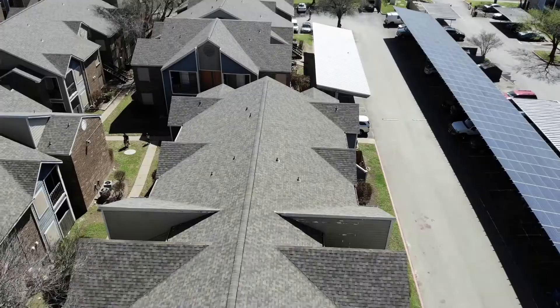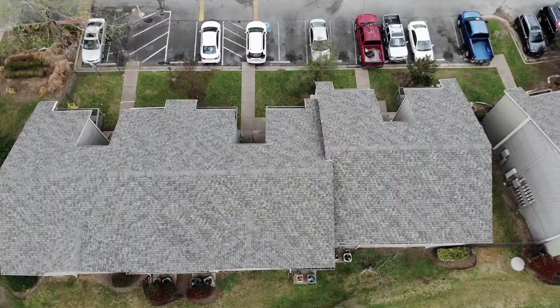We want our roof systems to be the best out there on the market. So whatever ICO says in their manufacturing brochures is exactly the way we put the roofs on.